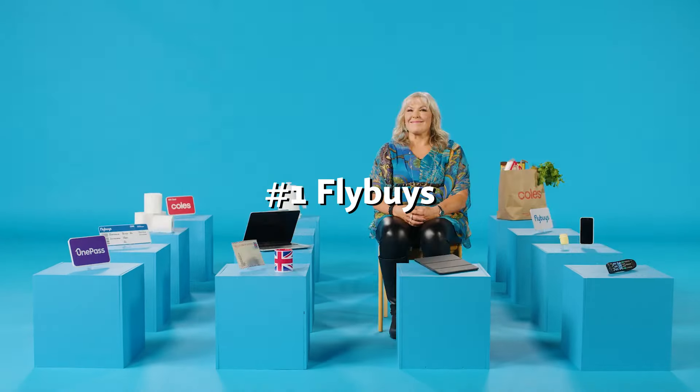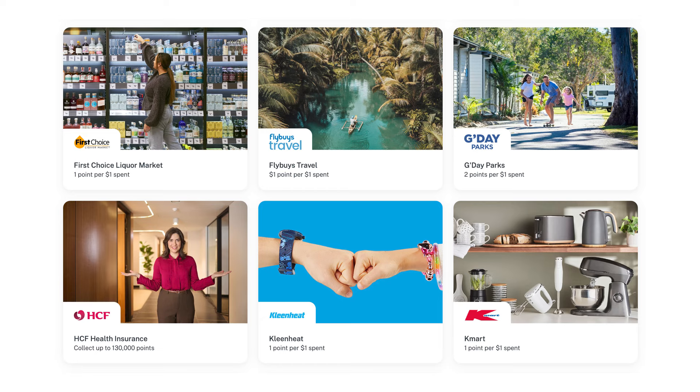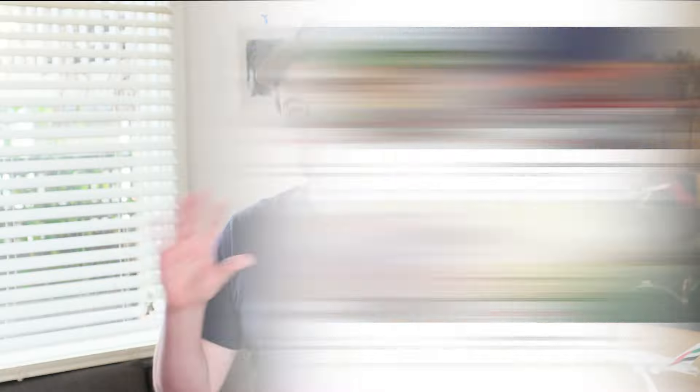Number one: Flybuys. In Australia, both major grocery retailers offer frequent flyer points on everyday spending. If you're looking to earn velocity points, you want to shop at Coles and anywhere that uses Flybuys. I love this program because not only can you earn on everyday grocery shopping at Coles, you also earn points at places like Kmart or Bunnings.